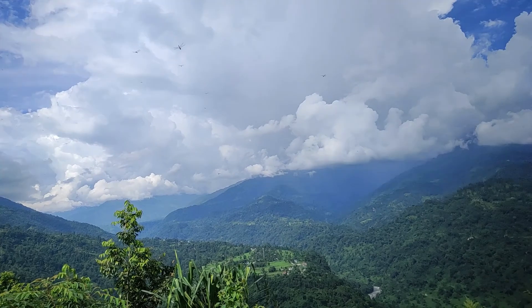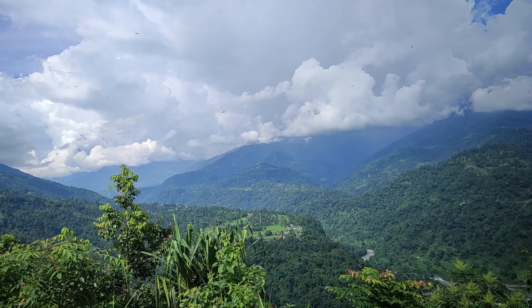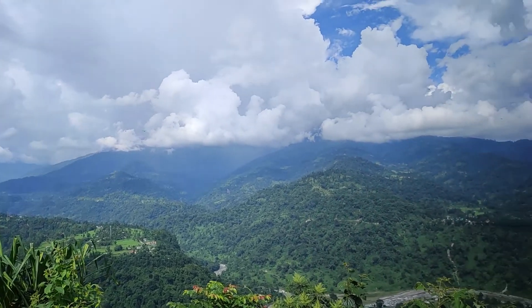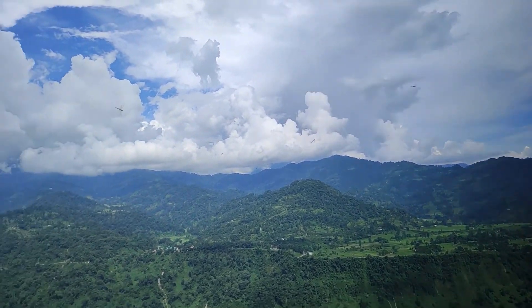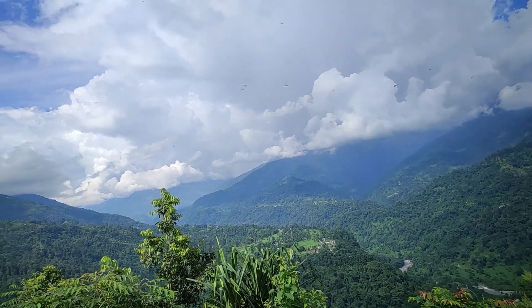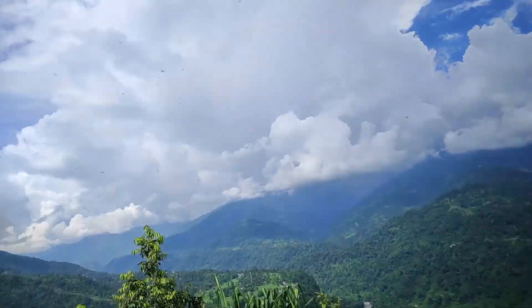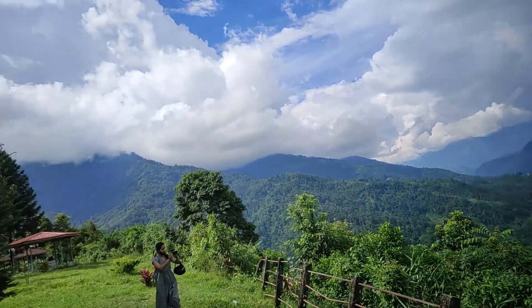I've seen this in the camera. There are reflections and leaves. There's a lot of rain and water. We've seen a lot of view. There's a lot of view.